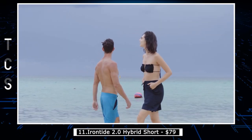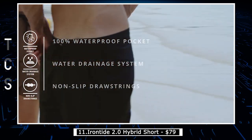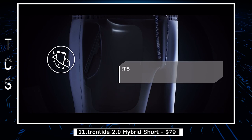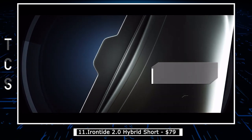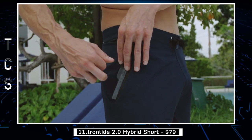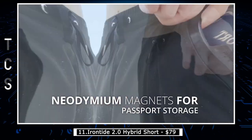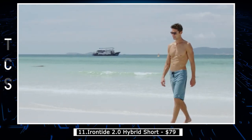The Rontide 2.0 Hybrid Shorts are a game-changer for those who enjoy water sports and outdoor activities. These shorts are designed with a unique blend of materials, making them both comfortable and durable. The shorts feature a waterproof pocket that keeps your phone or other valuables safe and dry while you're out on the water. Versatile and perfect for any activity — whether you're surfing, swimming, or just lounging on the beach — the quick-drying fabric ensures you'll never be uncomfortable for long. With the waterproof pocket, you can take your phone or valuables on any adventure without worrying about them getting wet, particularly useful for taking photos or videos during water activities.